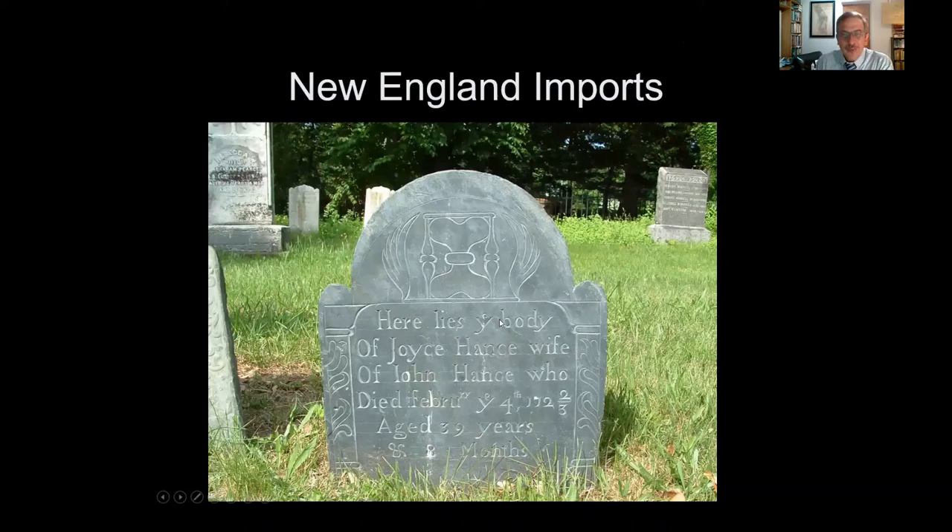This fun early gravestone in Rumson, Monmouth County, is for Joyce Hans, carved out of slate — which means it was almost certainly made in New England. The interesting thing is the date: it looks like she died February 4th, 1722/23. They did know what year it was, but they were starting their new year in the spring rather than January 1st, so they wrote it both ways to make all readers happy.